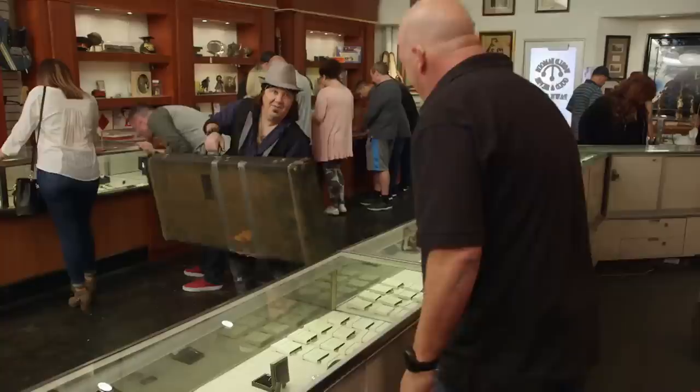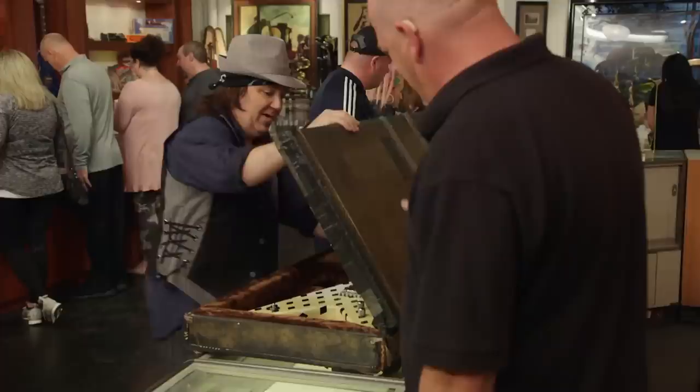Hello. That is an awfully large guitar case. Yeah, it's pretty heavy. There we go. For an extremely large guitar. Can we pull it out? Yeah.